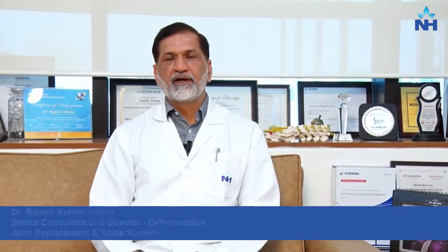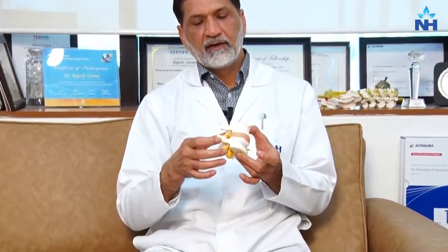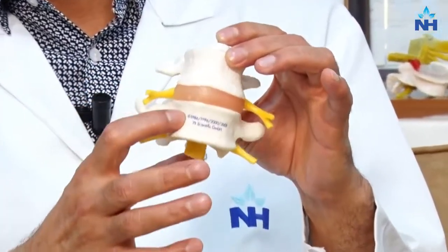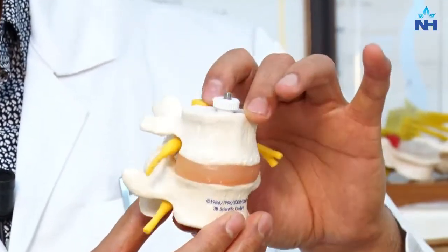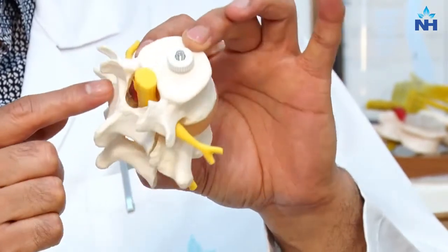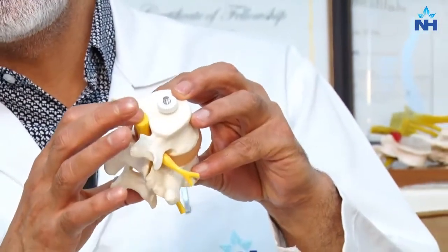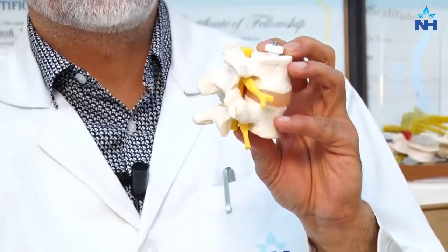Thank you for asking this pertinent question about spinal fusion surgery. Our spine is made of two vertebrae with a disc intervening — this is a spinal mobile unit. The disc provides mobility, and the strong bony structure around the spine provides protection to the neurological structures which come from our brain and descend into the sacrum.